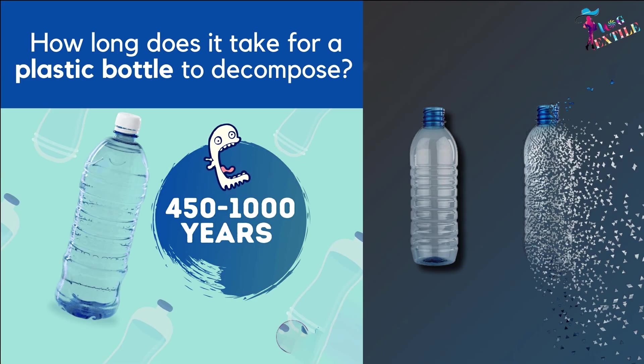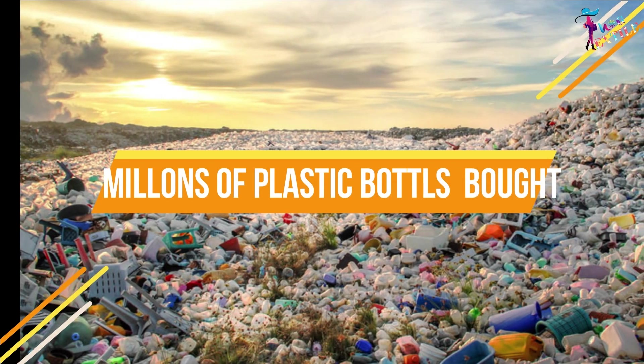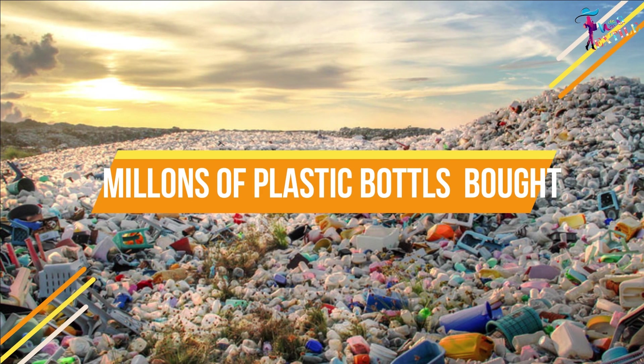Every single plastic bottle takes at least up to 1000 years to decompose, and every minute, millions of plastic bottles and materials are bought around the world.